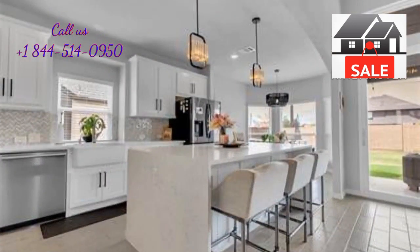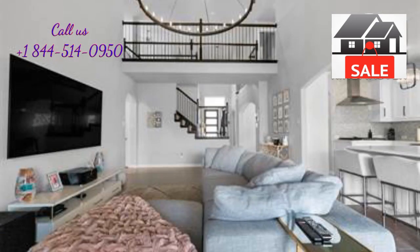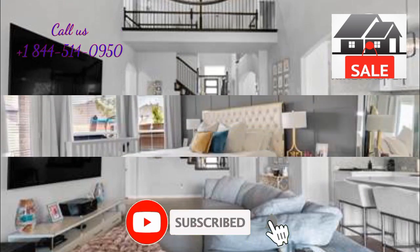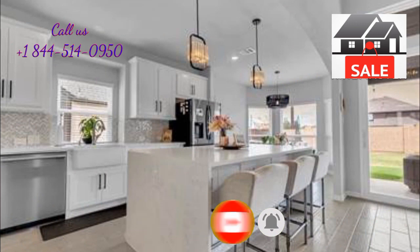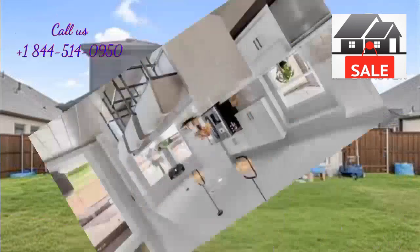The master closet has been upgraded by Closet by Design with drawers and shoe shelves. The living room has beautiful vaulted ceilings and large glass sliders that completely open up to the backyard, with an extended patio for entertaining. Please open the link given in the description for more information or call us.